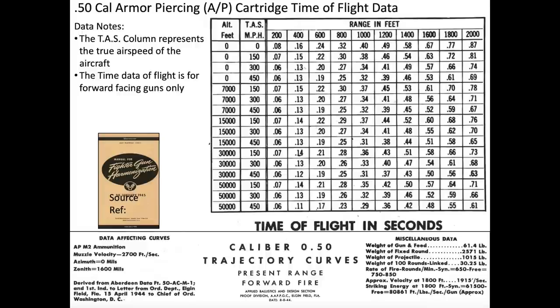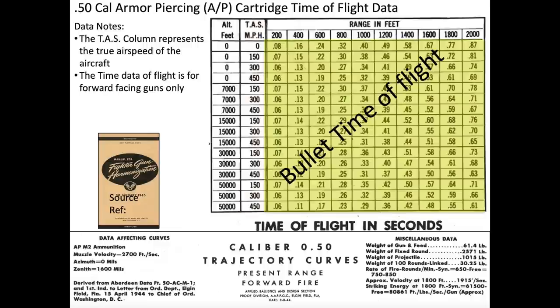The time of flight of a .50 caliber armor-piercing round is listed in a table from the same source. The first column is aircraft altitude, the second column is the plane's true airspeed, and the table body gives the bullet's time of flight in seconds based on distance traveled. Using the earlier example, it will take 0.77 seconds for an armor-piercing .50 caliber bullet to travel 600 yards if shot from an M2 machine gun at zero altitude and zero forward speed.